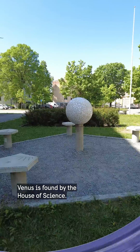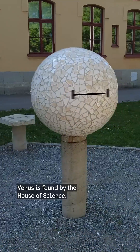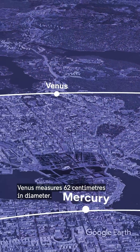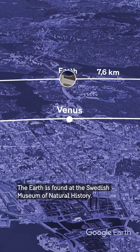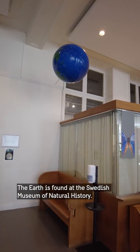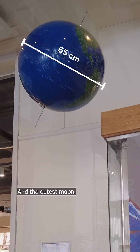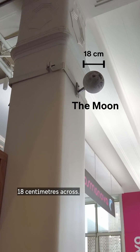Next up, Venus. Venus is found by the House of Science and measures 62 centimeters in diameter. The Earth is found at the Swedish Museum of Natural History, with a diameter of 65 centimeters, and the cutest moon, 18 centimeters across.